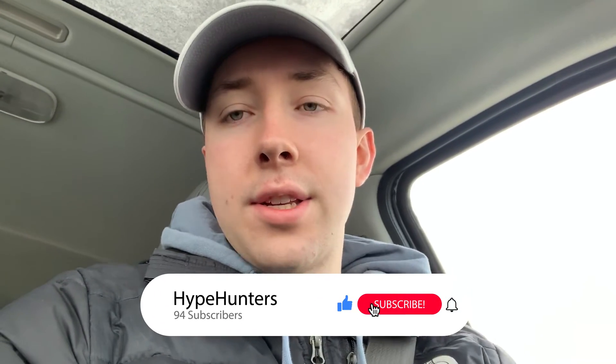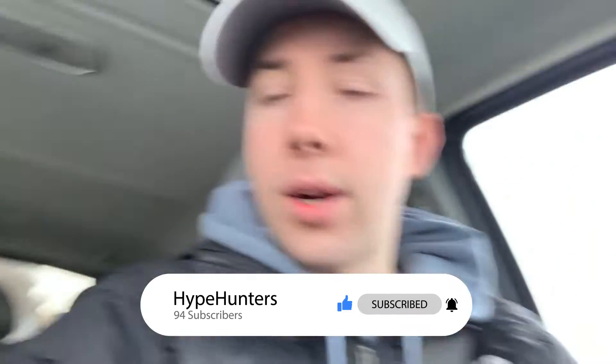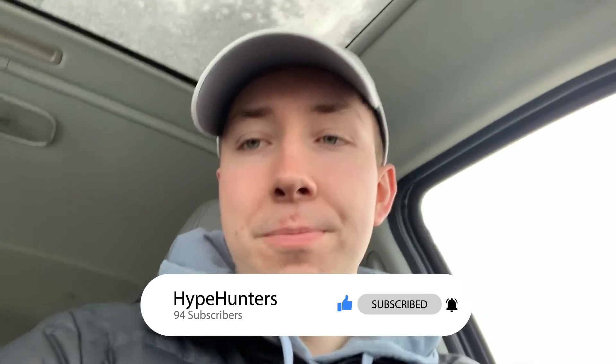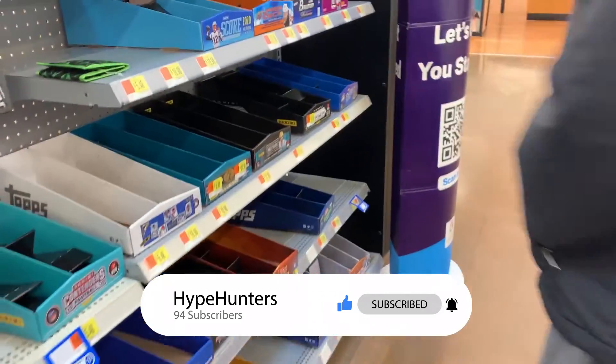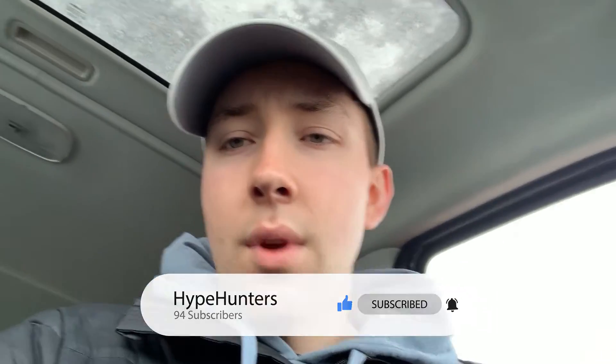Just got done checking Target — as you guys can tell, nothing there. Back at Walmart now, gonna see if there's anything here. We are back, a little unsuccessful hunt so far. Just got out of Walmart, the shelves are still bare, nothing on them. It's 8:50 and it's about a half hour drive back to my apartment, so I gotta get back there and get ready for class at 9:30.